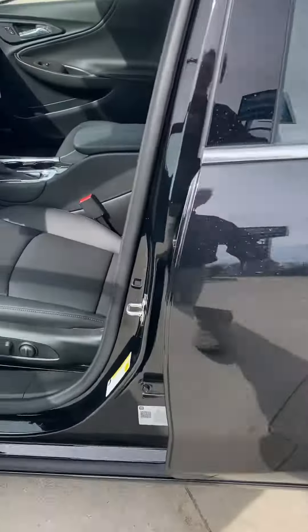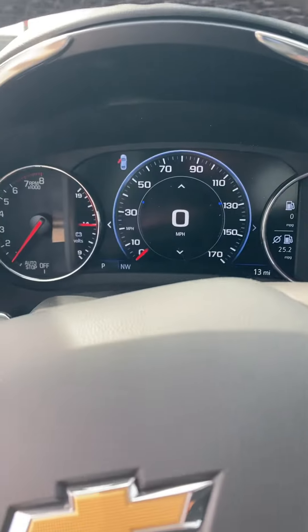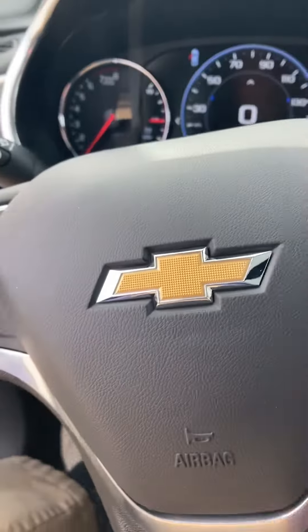Let's check out the inside — can we do it through the sunroof? It's got a sunroof on it. Brand spanking new. It's got the auto stop, which helps improve the fuel economy.